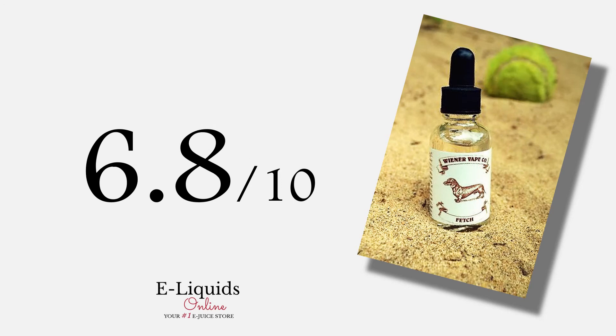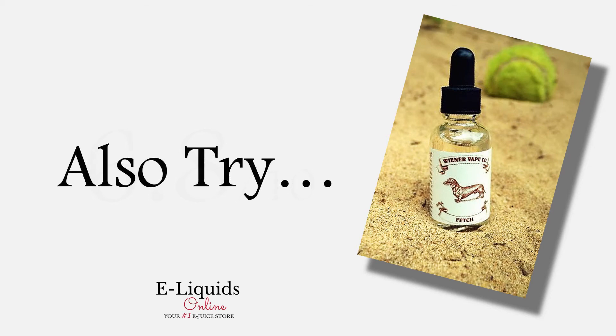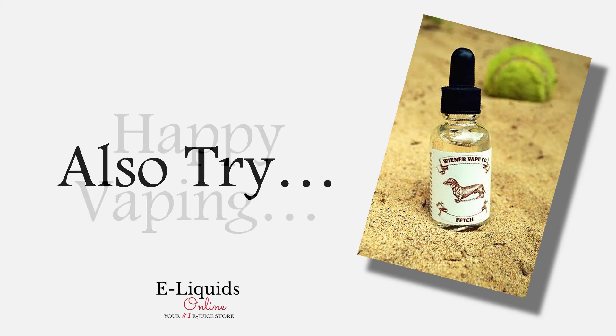Finally, our reviewers gave it an overall subjective score of 6.8 out of 10. Most of our testers would buy this again just because it was such a different e-juice. For something different, be sure to try their Good Boy e-juice or Blends of Distinction's Zesty Berry. Happy vaping!